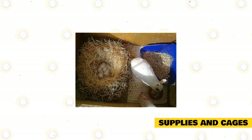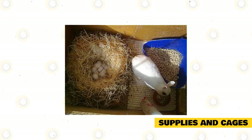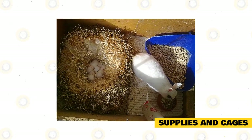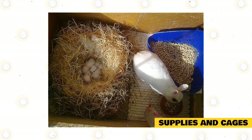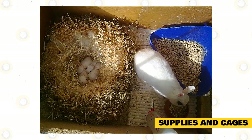Take note that baby Dwarf Hotot are born without fur and with their eyes closed. To breed rabbits, have an enclosure for your baby rabbits. Put the babies in a warm enclosure or container to keep their bodies at the best temperatures. A large container or enclosure is nicer and more comfortable than a small one. Place a lot of hay to keep temperatures warm and waterproof.